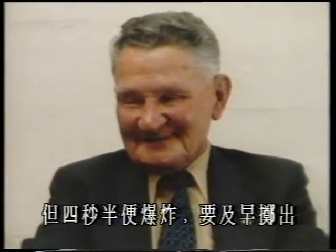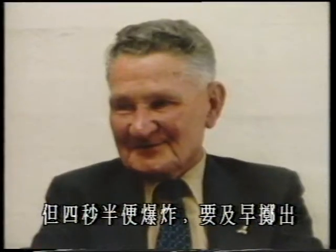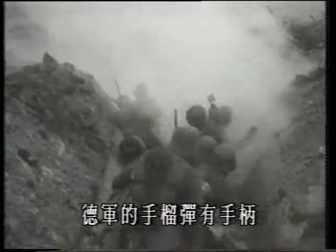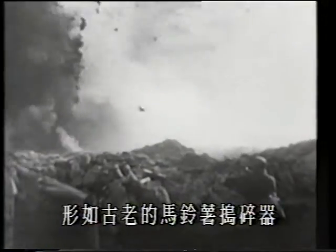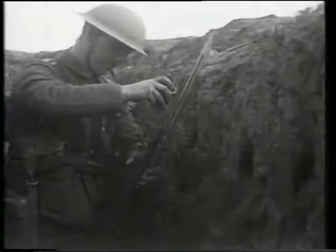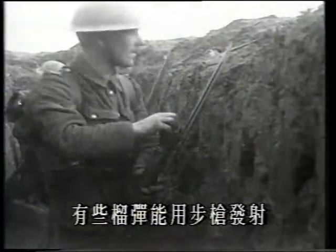No one held it much more than four and a half seconds before you got rid of it. Both sides used an ever-increasing quantity of hand grenades. The German grenade had a stick attached and earned its nickname from its similarity to an old-fashioned potato masher. Some grenades could also be fired from rifles.